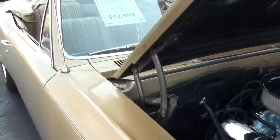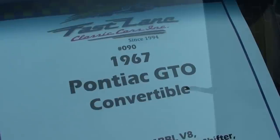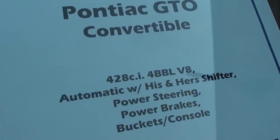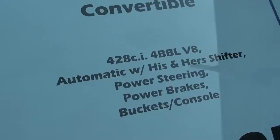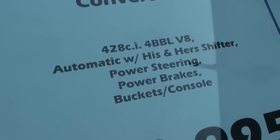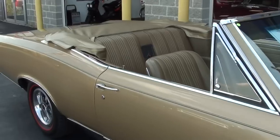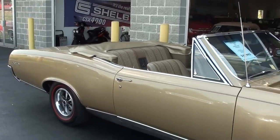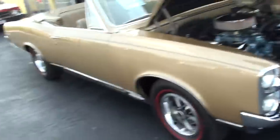Here we'll go ahead and check out the specs on it. Once again it's a 1967 Pontiac GTO convertible, and of course they swapped in that big 428 four barrel. It has the Hurst his-and-hers shifter, power steering, power brakes — just a really sharp looking car, very nice. He'd definitely be a really fun summer cruiser, that's for sure. Anyway guys, I just thought you'd like a look at that one — I'm going to keep looking around and see what else they have. I'll see you later, bye.